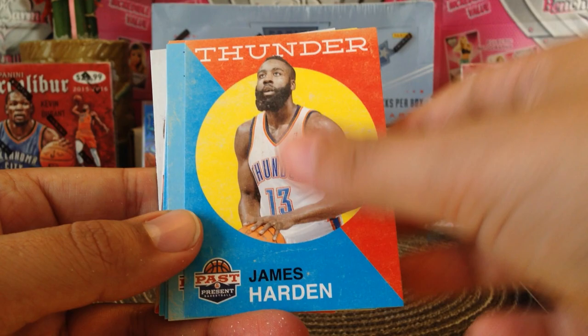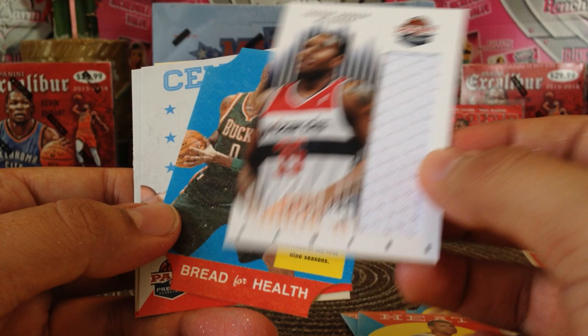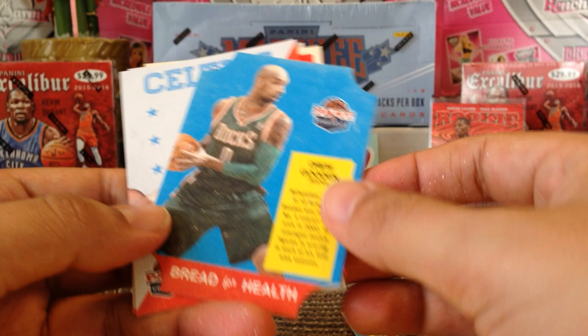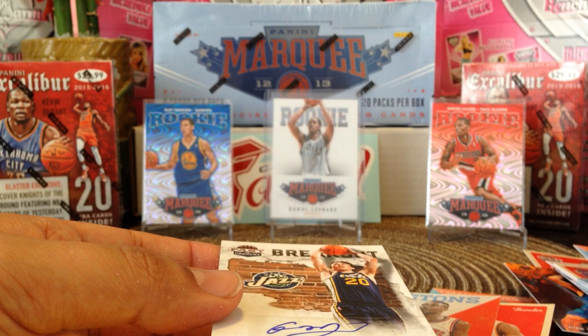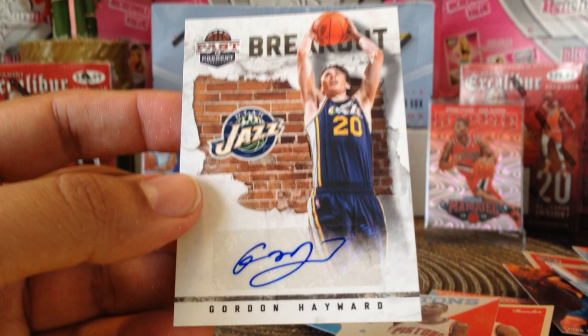All right, in our last pack we got James Harden again. We get Paul George, Artis Gilmore, Kevin Love, Shane Battier, and there's a swatch — Trevor Booker, Wizards, not numbered. And Bread for Health — Drew Gooden, John Havlicek, Serge Ibaka, and Isaiah Thomas. So there it is — we got a total of five hits guys: two swatches, two redemptions, but this is the best one right here, the Gordon Hayward rookie autograph. Thank you guys for watching, we'll see you on the next one!